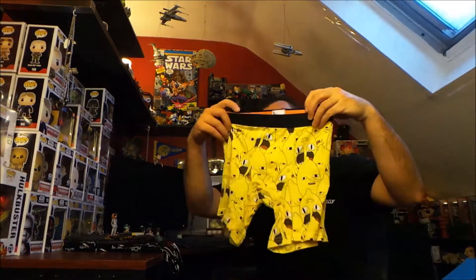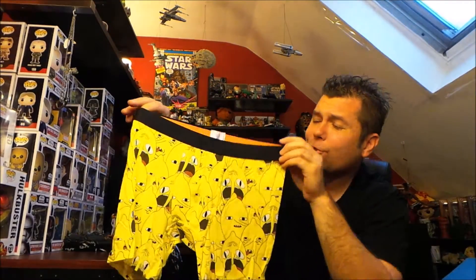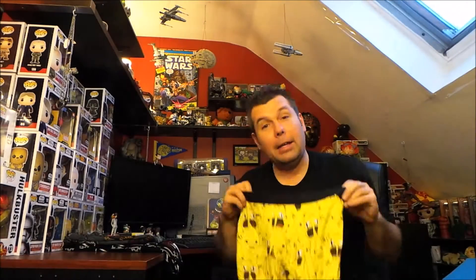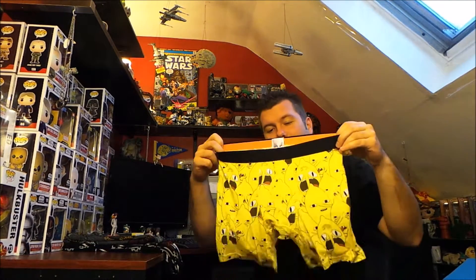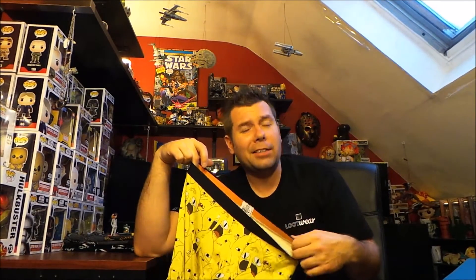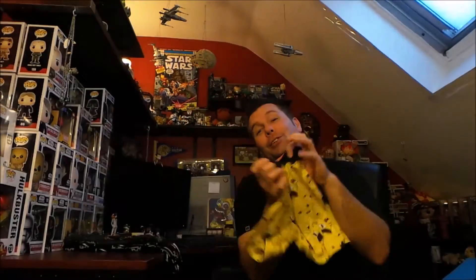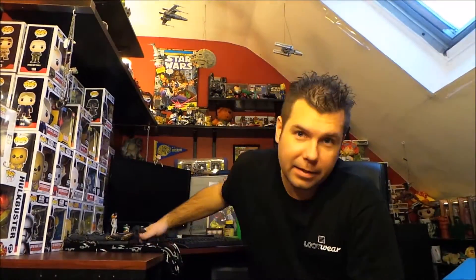The newest Loot Wear subscription is Loot Undies, also at ten dollars a month. This month we got Lemon Grab undies from Adventure Time, and they're actually in my size, so I can wear these — I'm going to try them on. Last month I got nothing in my size, so I wasn't able to try the Loot Undies then. They look super comfortable; I'm excited to start getting geeky undies so I can geek out and nobody knows about it.